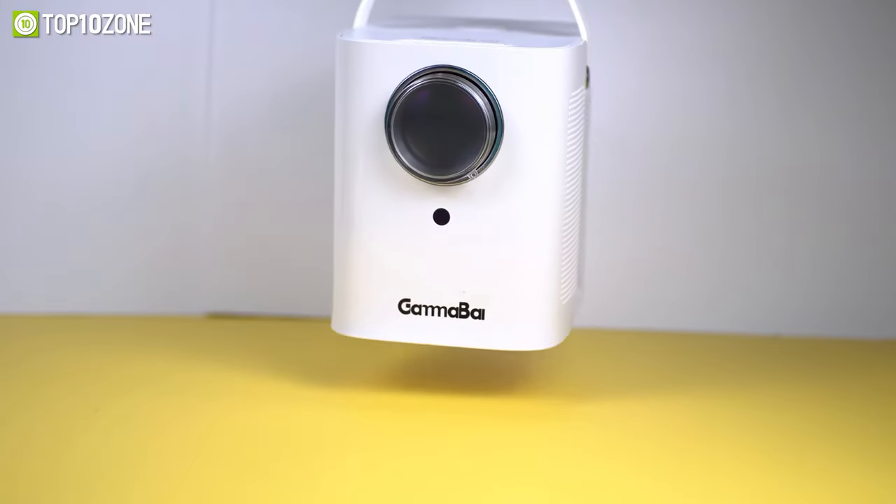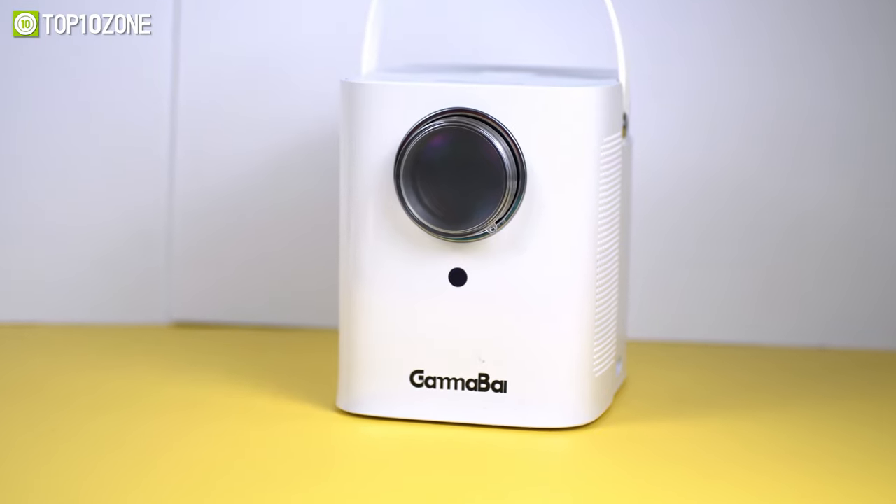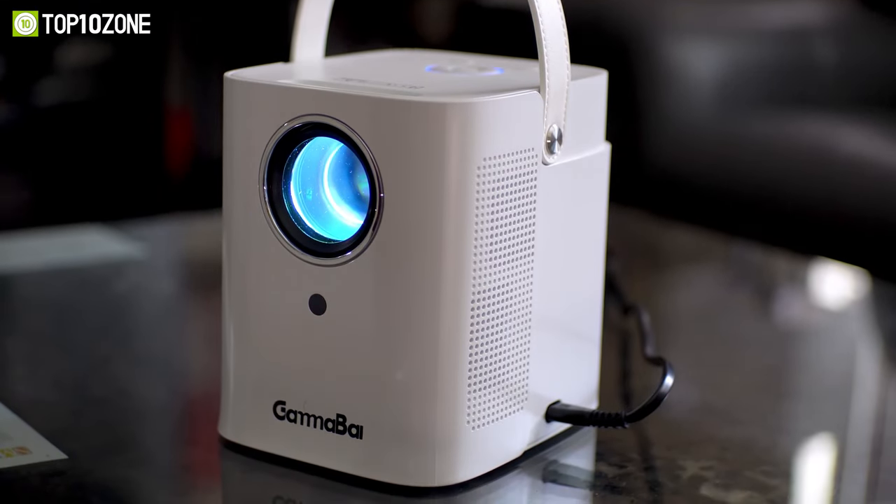In short, the GammaBi projector is a great portable device that will keep your weekly movie nights fun and interesting.